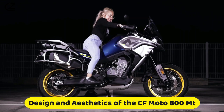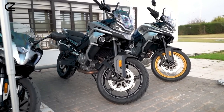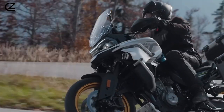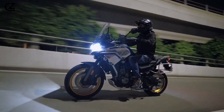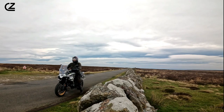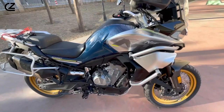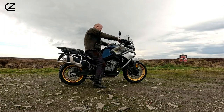Design and Aesthetics of the CF Moto 800 MT. The CF Moto 800 MT stands out in the crowded adventure motorcycle market, not only for its performance but also for its striking design and aesthetics. The motorcycle showcases a blend of elegance and aggression, making it an attractive choice for both seasoned and novice riders. Its aesthetic appeal is rooted in a harmonious combination of bold color schemes, dynamic lines, and an overall aggressive posture that screams adventure.